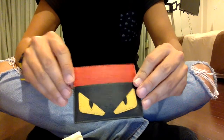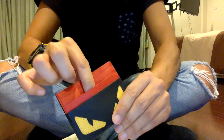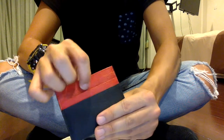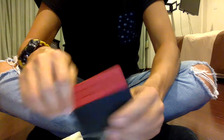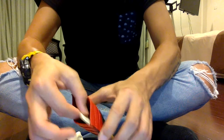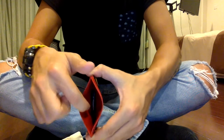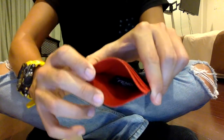It has one, two, three slots on this side, and one, two, three slots on the other side, so that makes six slots total, and one compartment here. There's a tag down there that says Fendi.